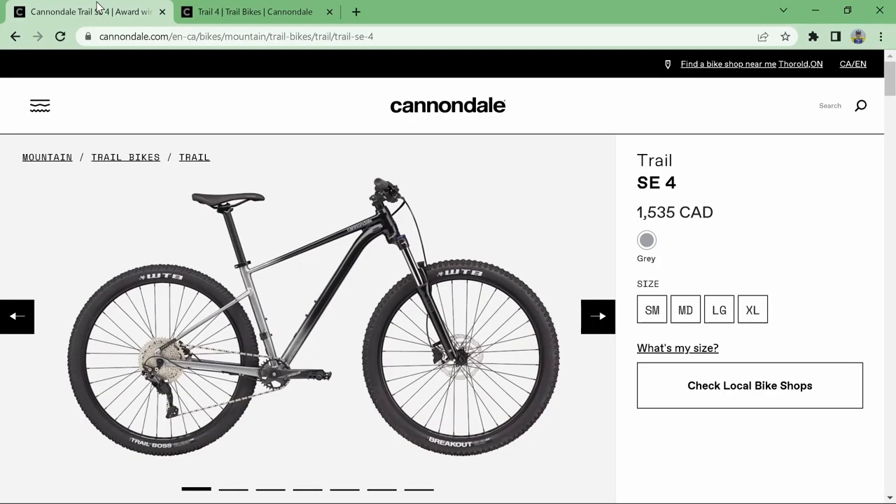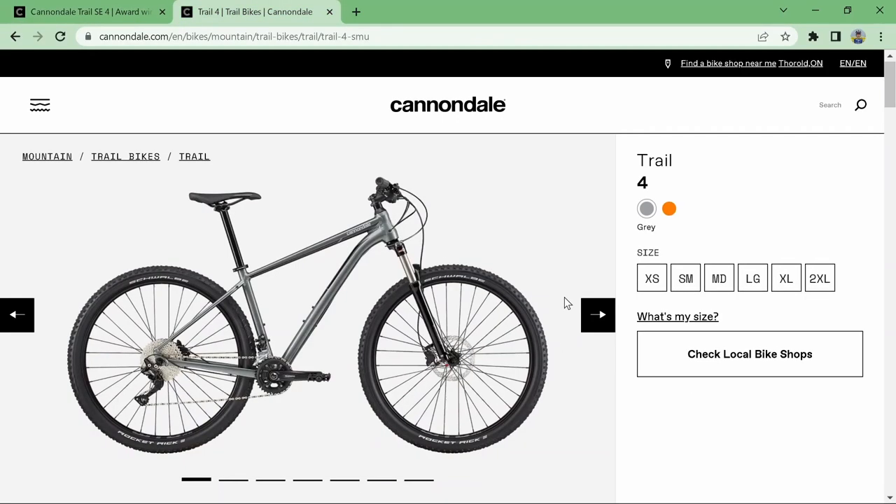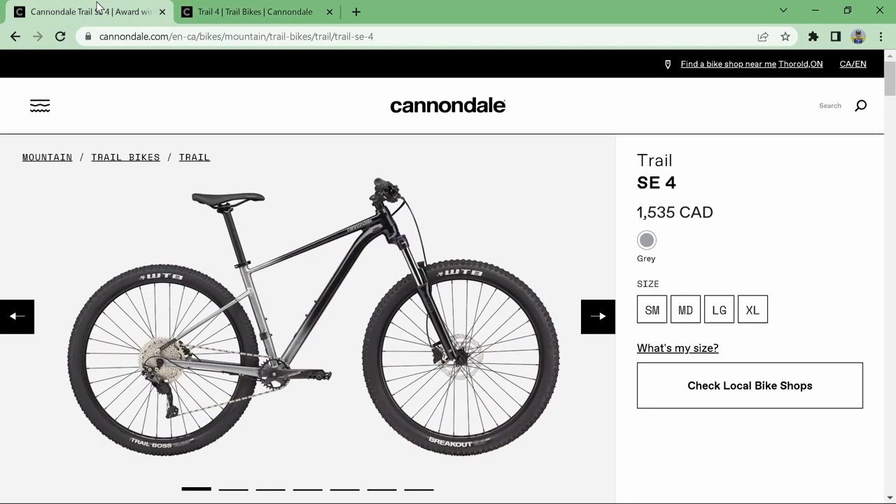Beginning with the bike, this one is a 2020 model — not the newest or the latest and greatest, but it is very similarly spec'd to the Cannondale Trail 4 Special Edition. There's the Trail 4 and then the Trail 4 SE, which comes with a custom paint job and a slightly different spec. Going over his bike, which is similar to the 2021 and 2022 models of the Cannondale Trail 4 SE.